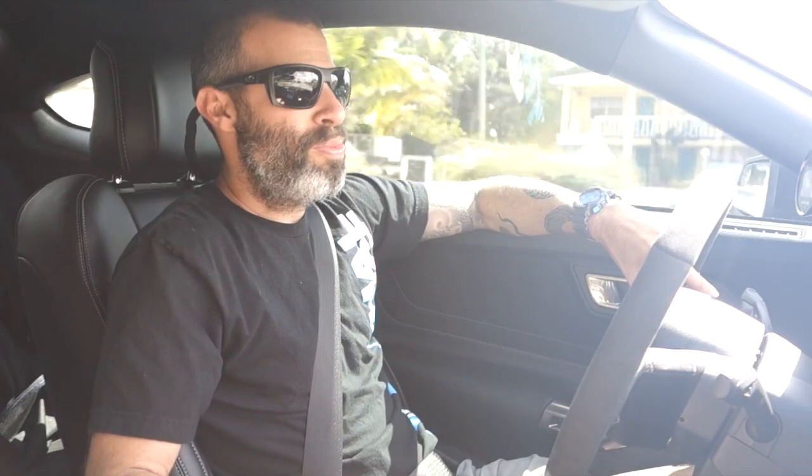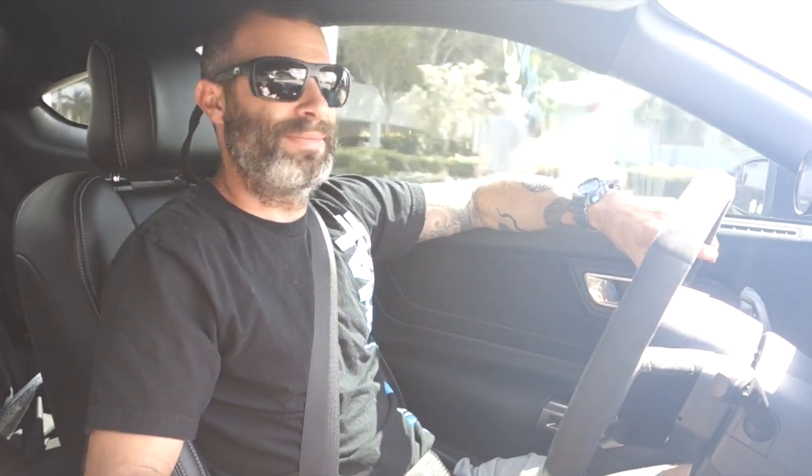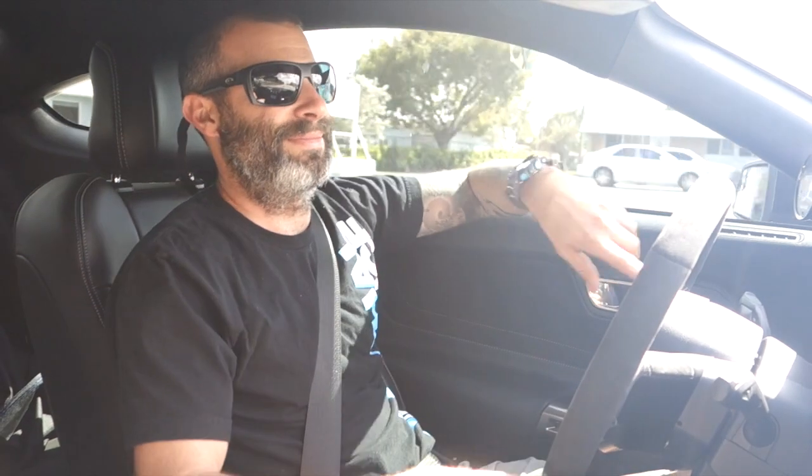This is Steve Turner with SVTPerformance.com. We're here driving around with Jared Rosen and Lethal Performance's Whipple Supercharged GT350 — the only known one on the planet.